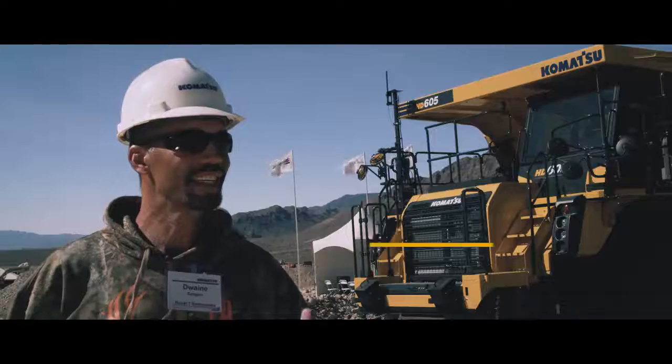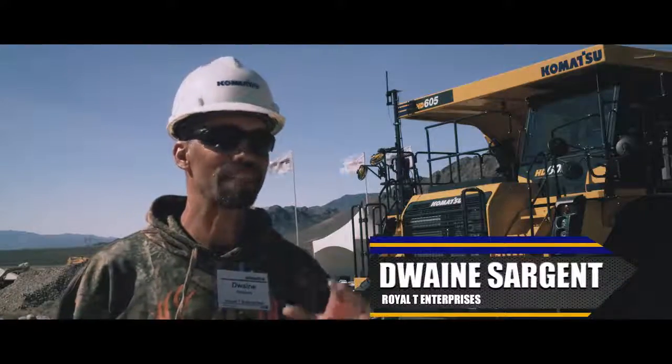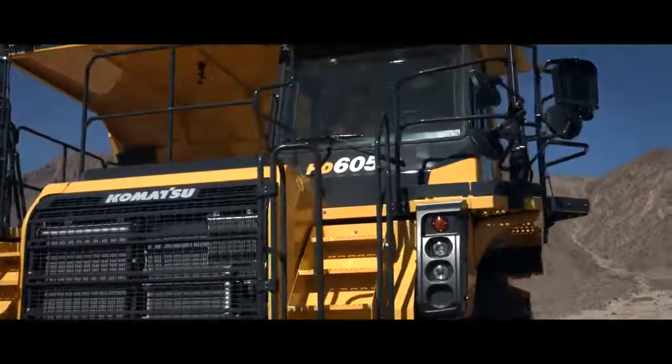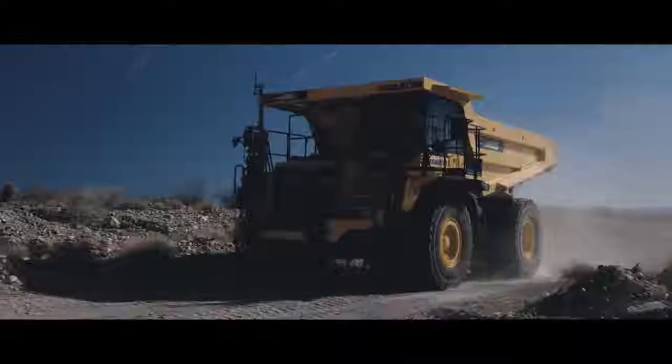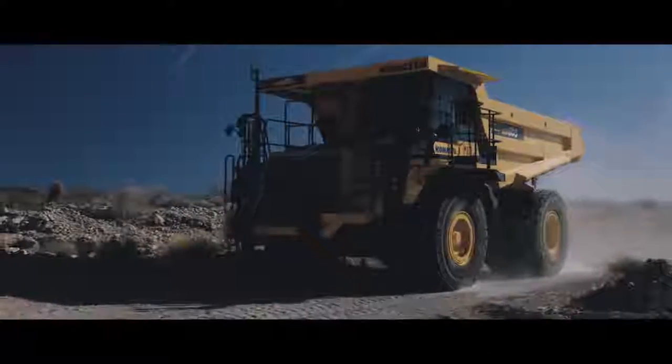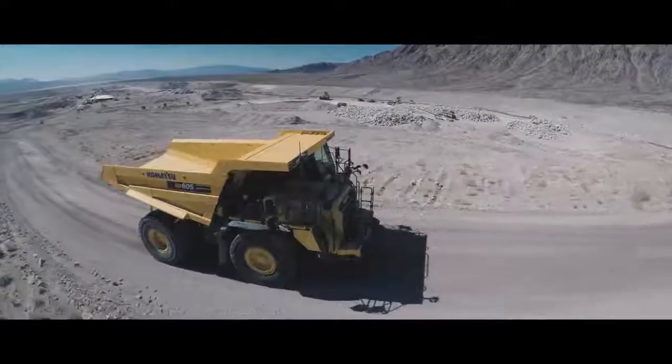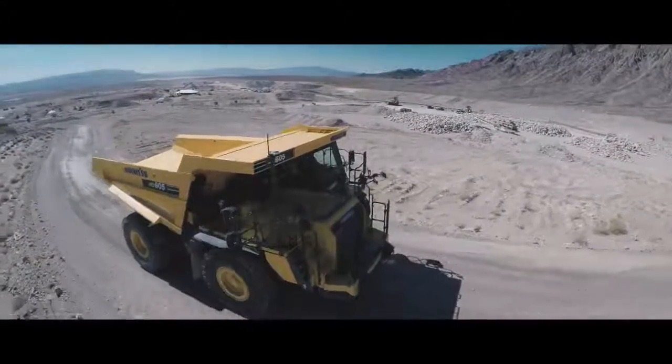My impression of the HD605 is it's a massive machine — very comfortable, clean looking. The power on the 605 was impressive. Going up that hill was almost like you're just cruising down a highway. You couldn't feel that you're even pulling all that weight up the hill. Very impressive.